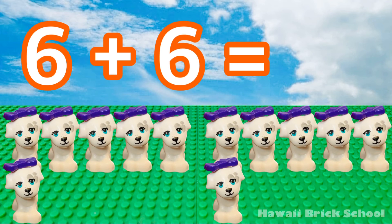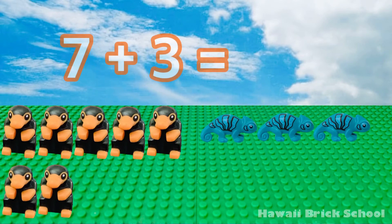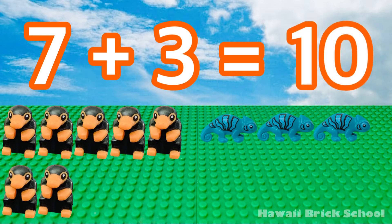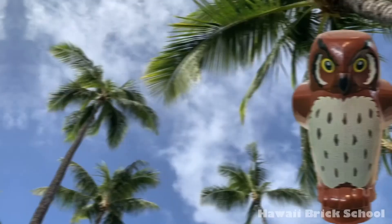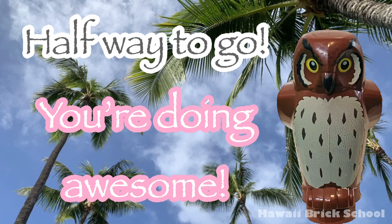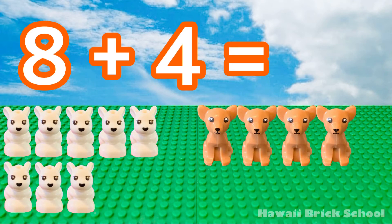6 plus 6 is... 12. 7 plus 3 is... 10. 8 plus 4 is... 12.